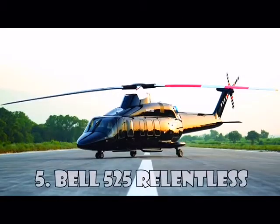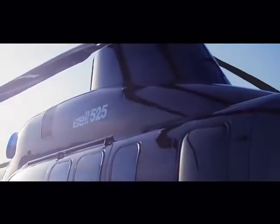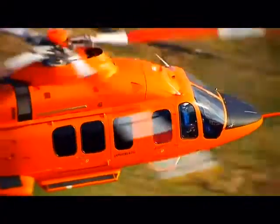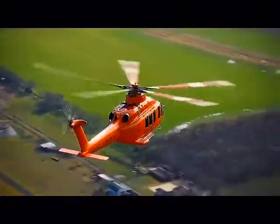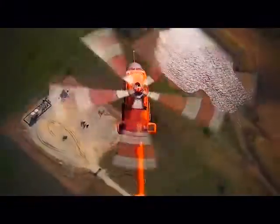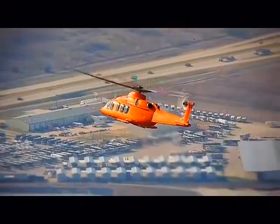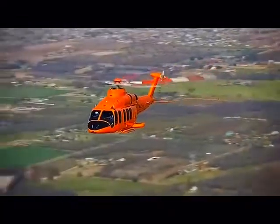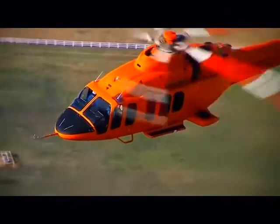Bell 525 Relentless is the invention of the American helicopter company Bell Helicopters. This medium-sized helicopter is built using a special metal composition and can reach a top speed of 296 km an hour. The helicopter is equipped with two turboshaft engines, and its main rotor has five blades. The 525 Relentless can carry 16 passengers at once, as well as two crew members, and you can buy it for $15 million.